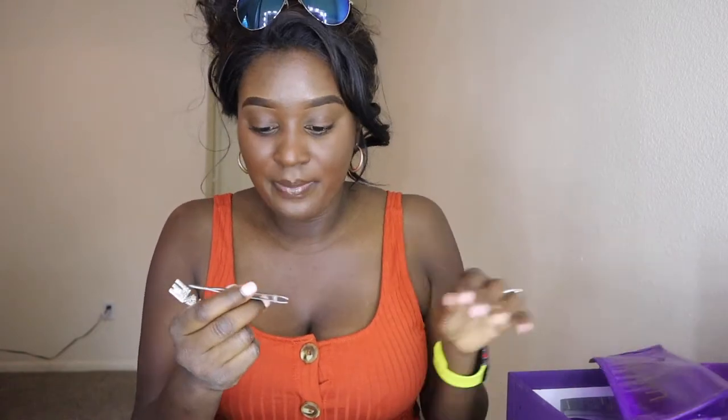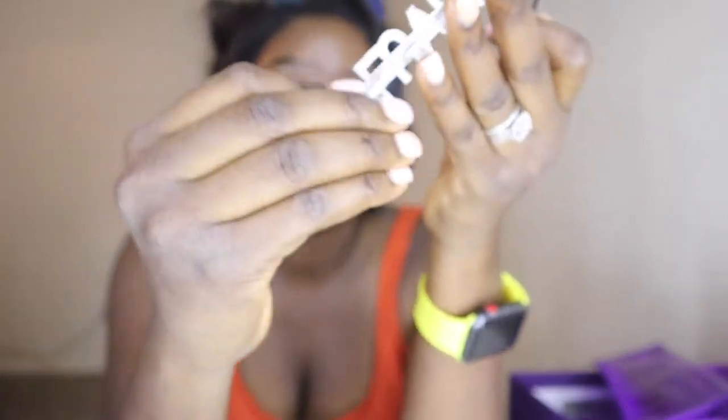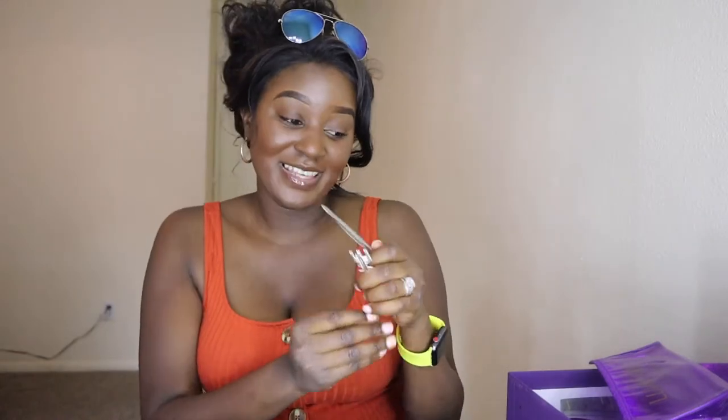And then you have some tweezers and a little hair pin — which is so cute, it says 'Love Me.' I'm probably going to be rocking that when I go on vacation. But anywho, that's what you get in the box. Now let's get into this wig, y'all, because I'm like excited about it. It's been looking so good online.